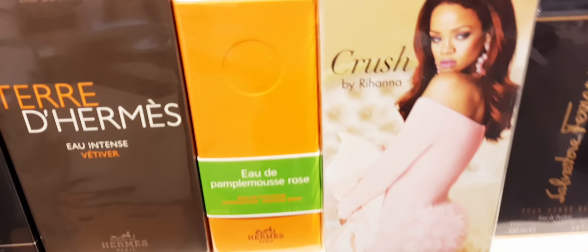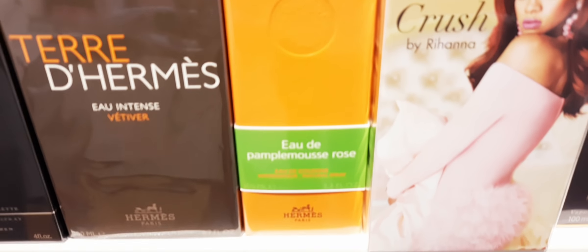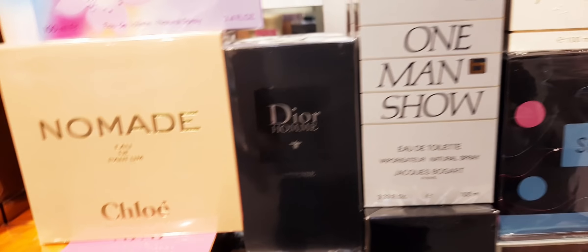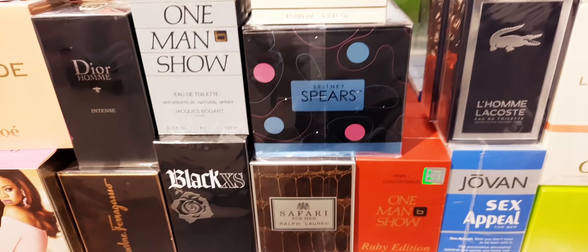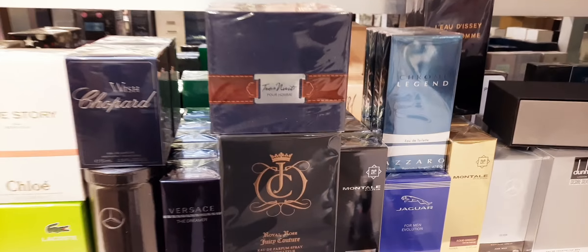This is the other Hermès I was talking about — they have Pamplelune. I don't know how to say this — it's the rose version. These are cologne fragrances but very natural as they're Hermès. Crush from Rihanna. Dior J'adore Intense — I believe this is 150ml. Britney Spears, some older fragrances, and up there they have some more. Some Armaf. Dreamer. Montal. Chocolate Greedy.